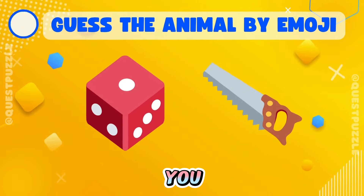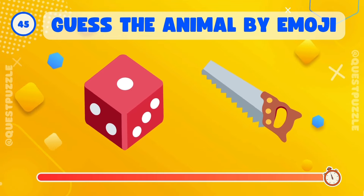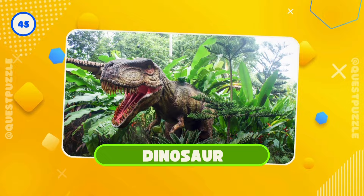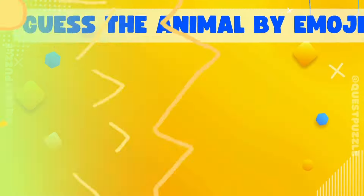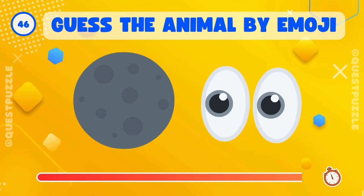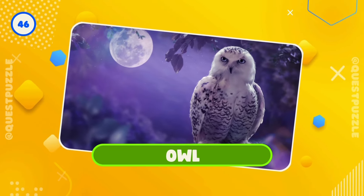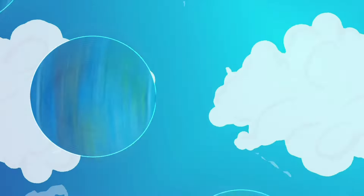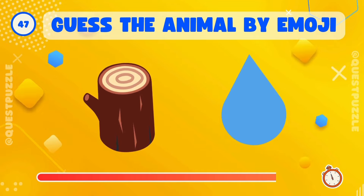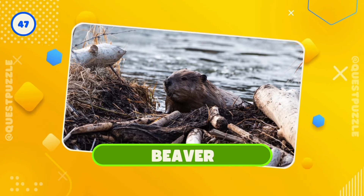Can you guess? Right, it's a dinosaur. Who's hiding here? That's it, it's an owl. Any guesses? Correct, it's a beaver.